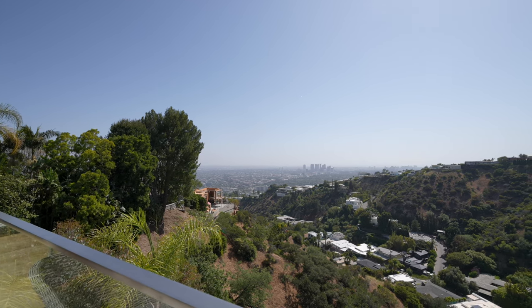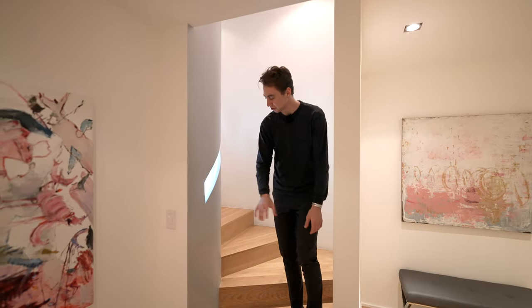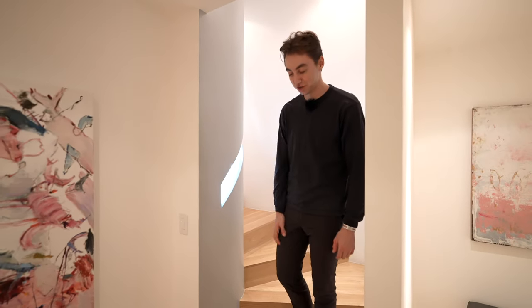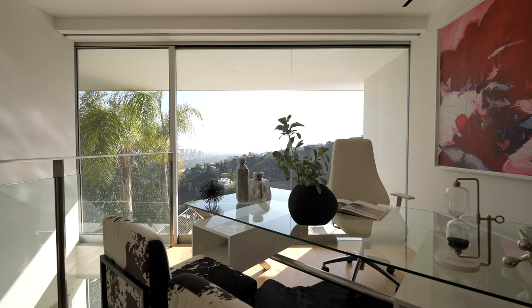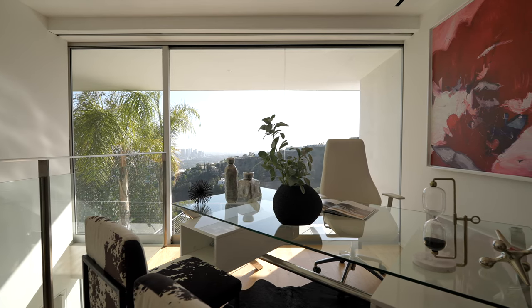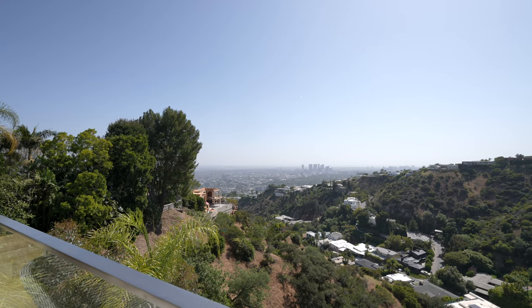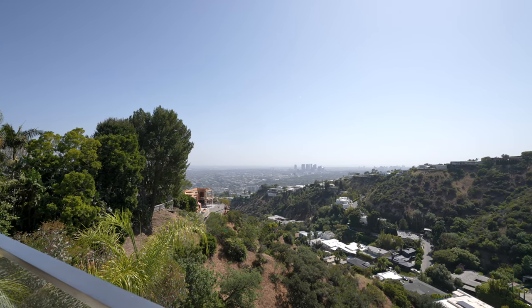Here we are on floor number three. This time the integrated stair railing is actually illuminated, which looks really cool as you walk down. Starting on the landing, there's seamless access into a private office space with impressive views of the entire city of Los Angeles.